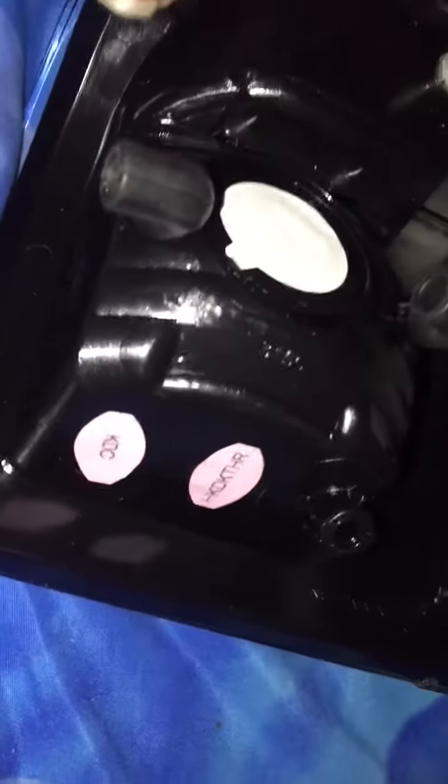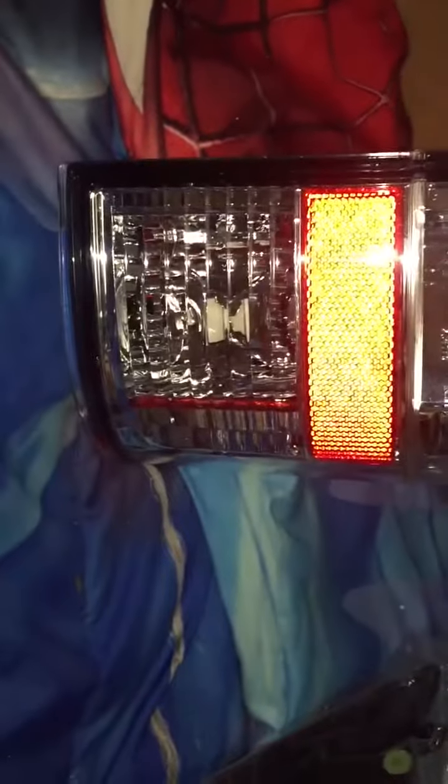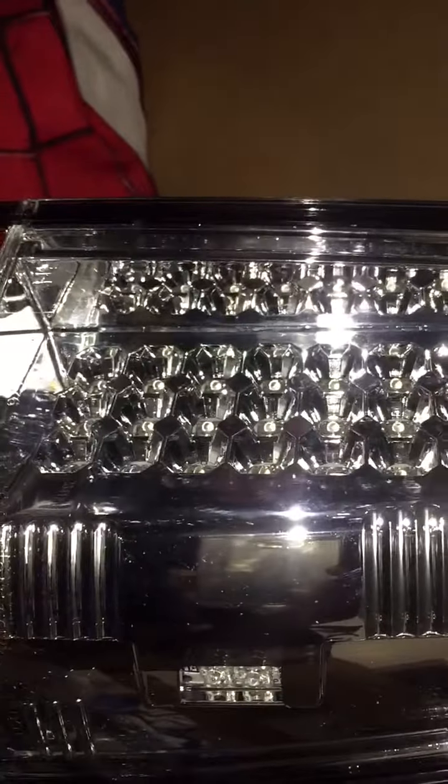Hey, this is my first time buying headlights. Can you tell me the quality of these headlights? Who do y'all think? The LEDs — I got like a little mirror right there, that's a mirror. What do y'all think of these headlights? I put them on my truck.